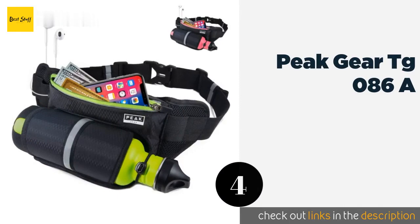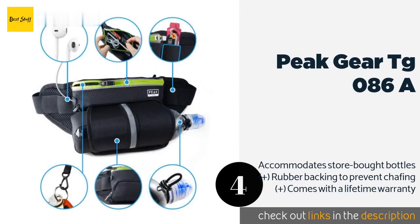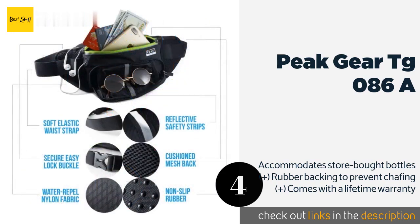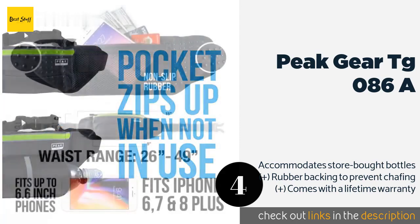Number four is the Peak Gear TG-086A, created by a marathon runner. The belt fits waists from about 38 to 49 inches. It's designed so that your bottle can be stored on either side, making it easy to access for both lefties and righties. The price is approximately $17.